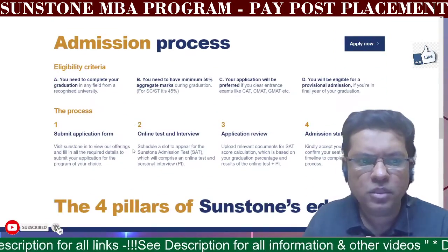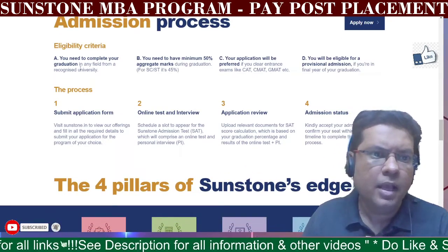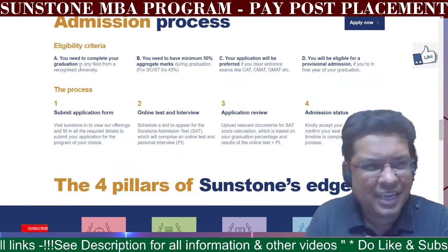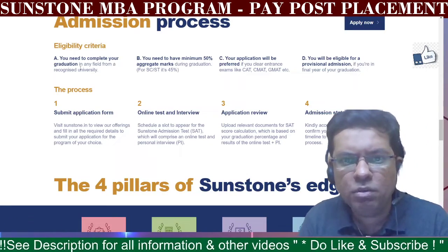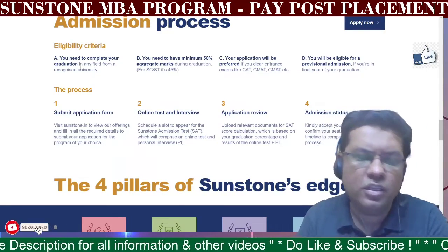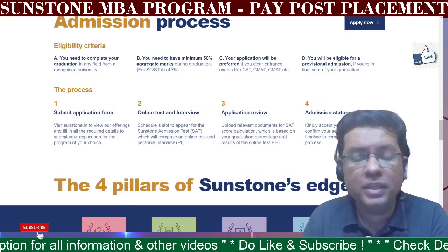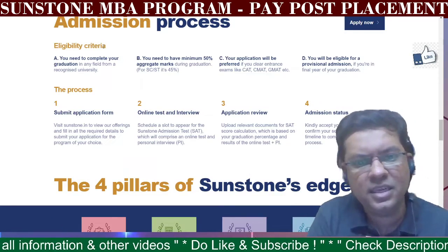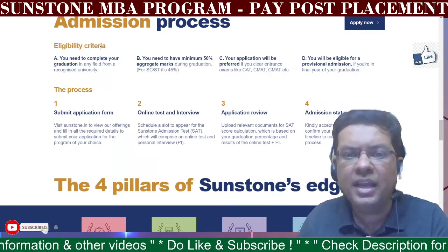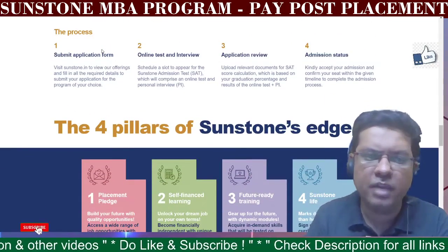Let's go to the admission process. First, you need to have completed graduation from a recognized university with a minimum of 50%. Your application will be preferred if you have cleared CAT or GMAT. You are also eligible for provisional admission based on your final year graduation. The four steps are: submit your application form, take the online test and interview, application review, and then you receive your admission status.